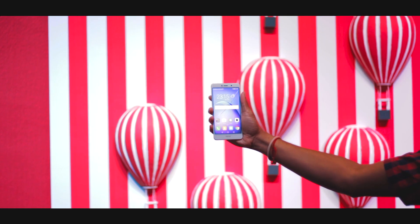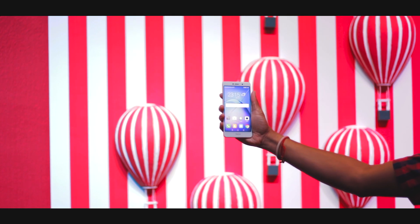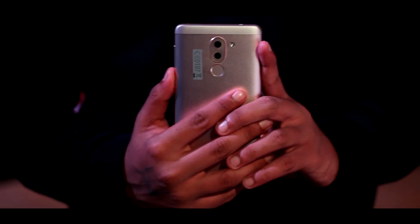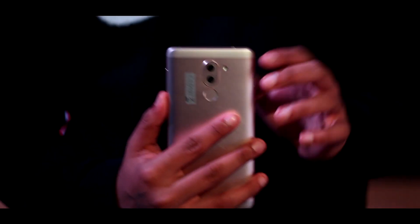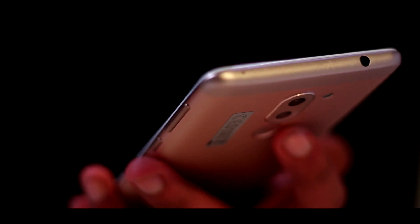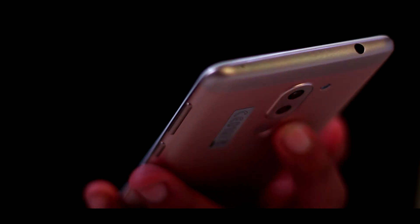Now let's get on to the main topic — the Redmi Note 4 comparison. You guys must be thinking why I'm doing this. When I was at the event, I generally felt that with such pricing, Honor is trying to get into the budget market which is currently occupied by Xiaomi devices. With Xiaomi launching their brand new Redmi Note 4 a couple of days back, this Honor 6X was clearly aimed to compete with that.